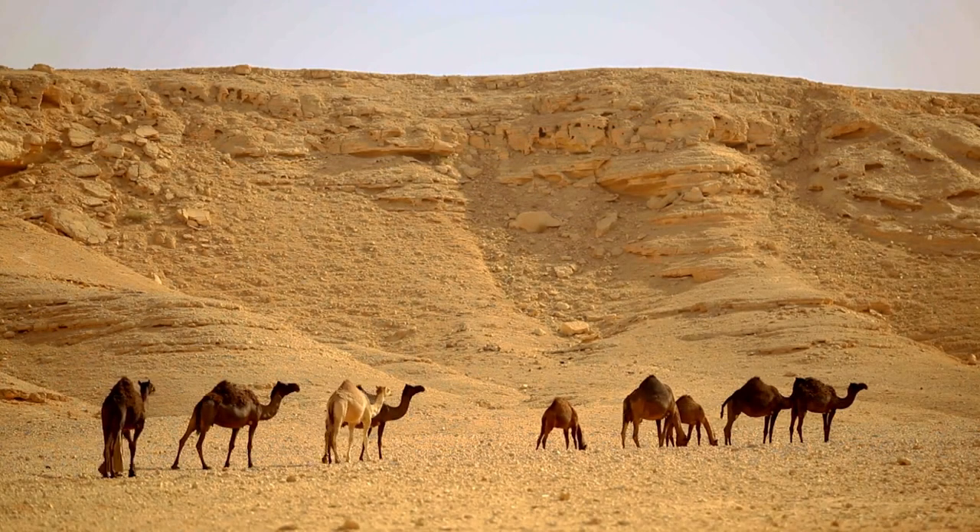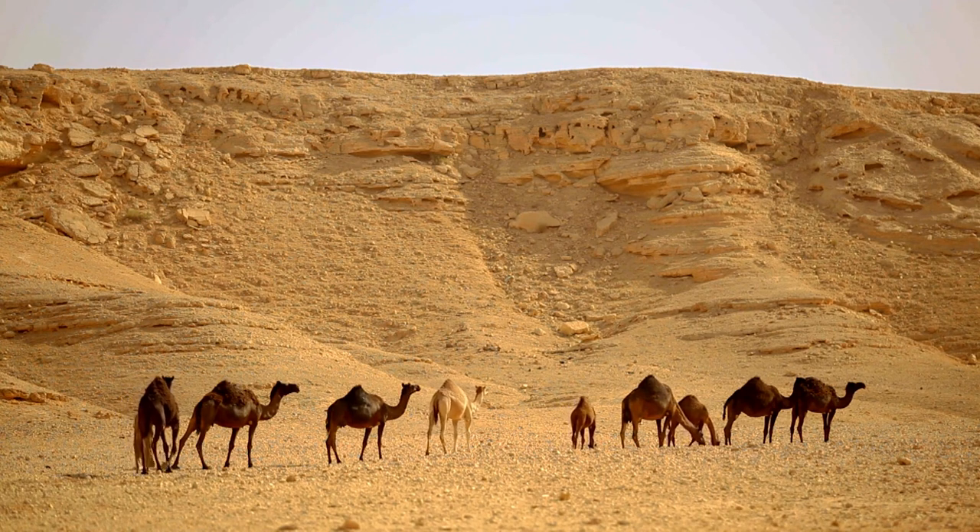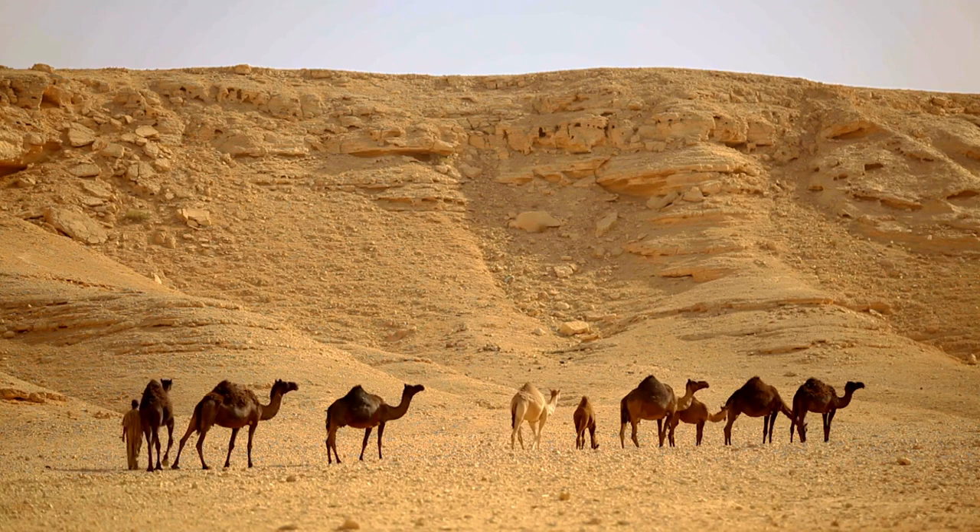The humps of camels are not filled with water but with fat. Camels can metabolize this fat into both energy and water when needed, making them well-suited to desert conditions.